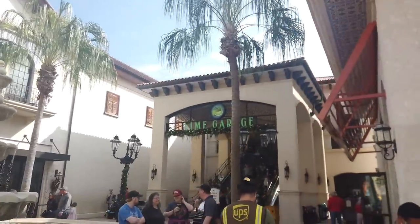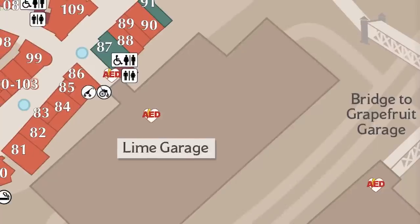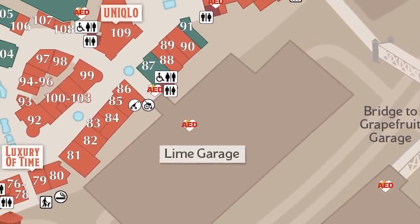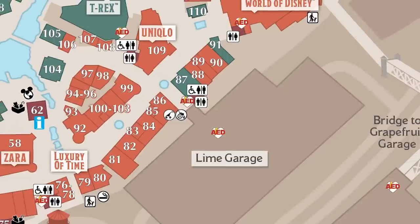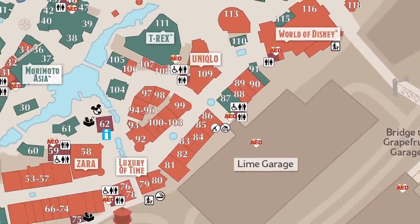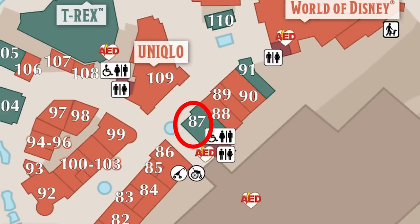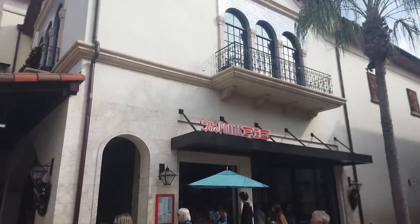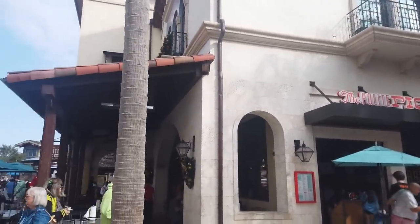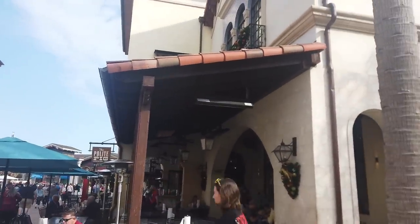There's the Lime Garage — the other garage I told you about, and actually the one I prefer to park in. From the Lime Garage you can go left to the Splitsville area and Cirque du Soleil, or right to the World of Disney and Lego Store. Right in the middle is where my favorite food and dining locations are. Speaking of dining, The Polite Pig is one of Emma's favorite restaurants here at Disney Springs — awesome barbecue and a great bourbon bar.